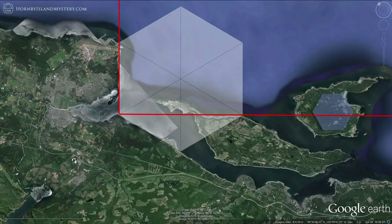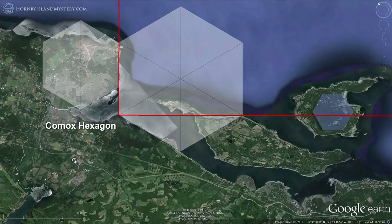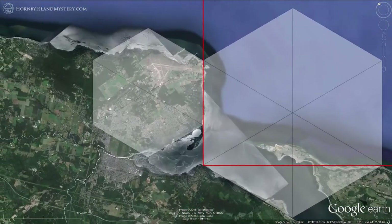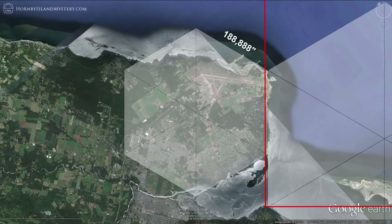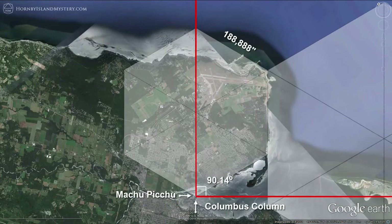Consider another hexagon further mapping valley geometry, this time having sides of exactly 188,888 inches. We'll anchor our lines on the apex of this hexagon while showing just how close they are to being at a right angle to one another. At this precise point, Machu Picchu and the Columbus column are the exact same distance away.